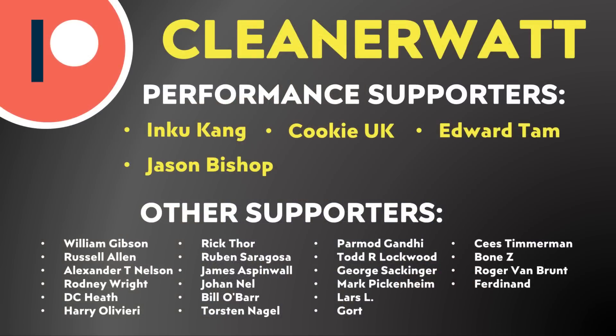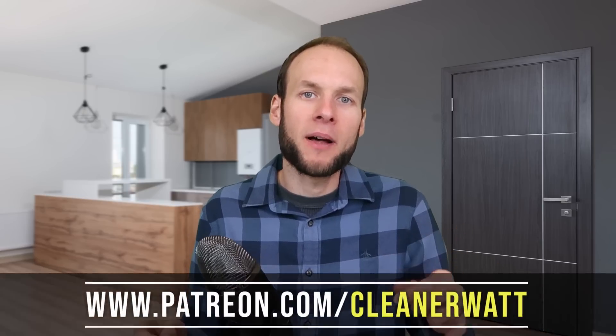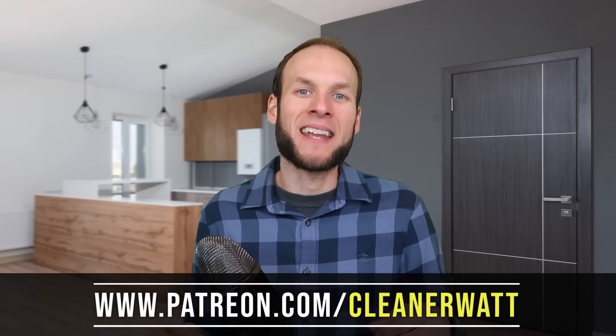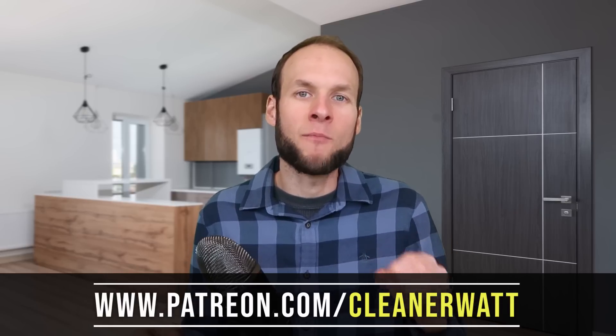Before I dive into today's video, I just wanted to say a special thank you to my Patreon supporters whose monthly support really helps make these videos possible. It's hard to rely on just ad revenue alone, and a lot of work — hours of research, editing, and filming — goes into creating these videos. If you'd like to help, please consider supporting me on Patreon; I've put a link in the video description.